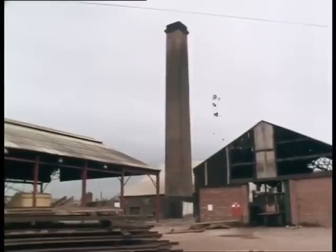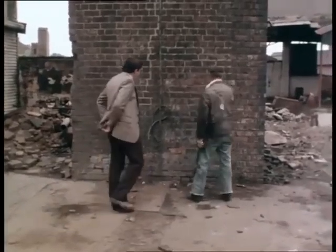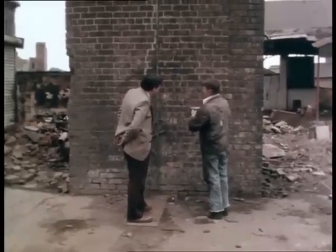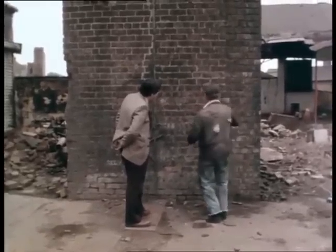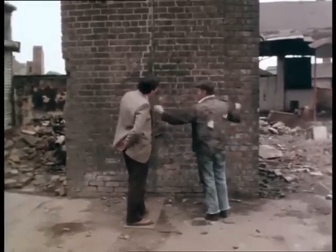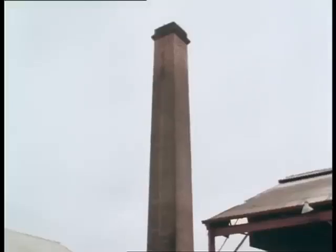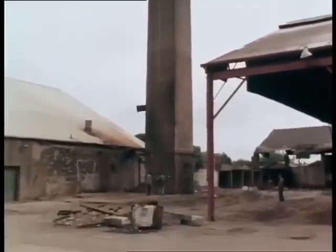I'd be very interested to know how you'd actually go about this chimney. Well, number one, start about here, you see. And about that course there — whop a hole in about so, and then a cap piece in and two props. Depending on how thick it is, I should imagine it'll be five or six courses thick, you know, at the base. Two props in, and then a bit off there, and a bit off there, and a bit more, a bit more, and then four more props, and so on and so on. Sort of keep nibbling away until it's feeling the pain, you see?